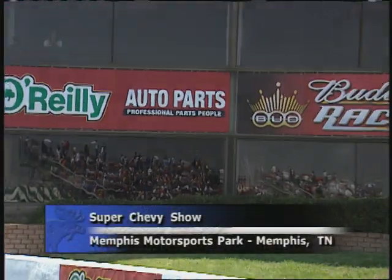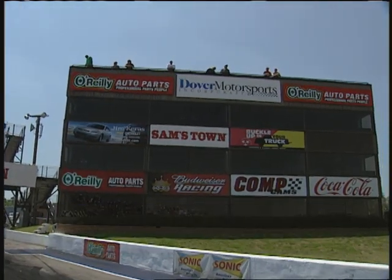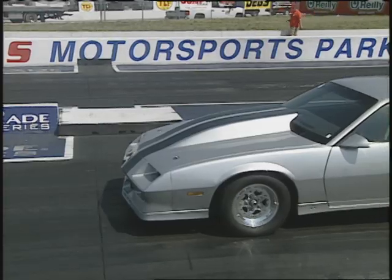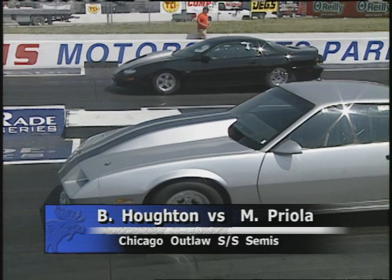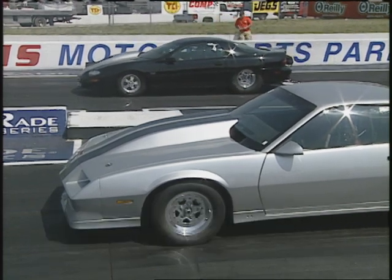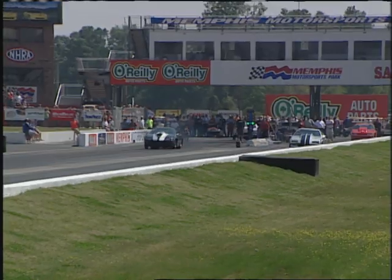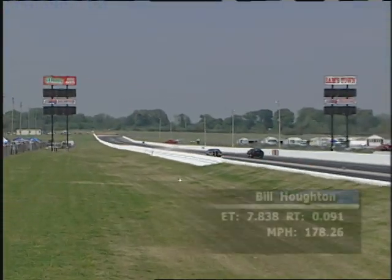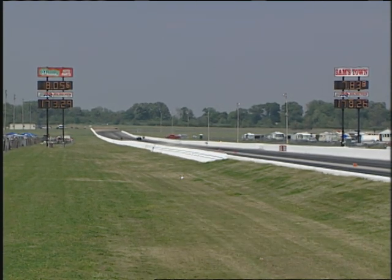Welcome back to IDR on the Outdoor Channel — the Super Chevy Show at Memphis Motorsport Park in Millington, Tennessee. In semifinal action for the Chicago Outlaws: Bill Houghton, the president out of Homer Glen, Illinois in the '02 Camaro, up against Mike Criola in another Camaro. This is the first event for the Outlaws in their anniversary season. Criola off the line, but at the top end Bill Houghton wins: 7.83, 178.26 miles per hour. Bill Houghton moves into the finals.